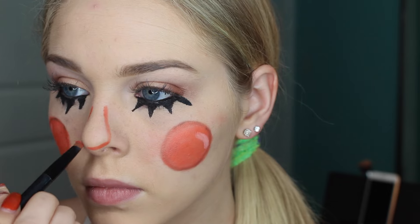Moving on to my nose — I'm taking the same orange blush and making the shape of a tie on the bridge of my nose. I know that's a strange example, but it makes the most sense. After that I just filled it in, making it completely orange. For the fun part, I took the same gel eyeliner — yes, you'll be using this eyeliner a lot — and I just outlined my nose.